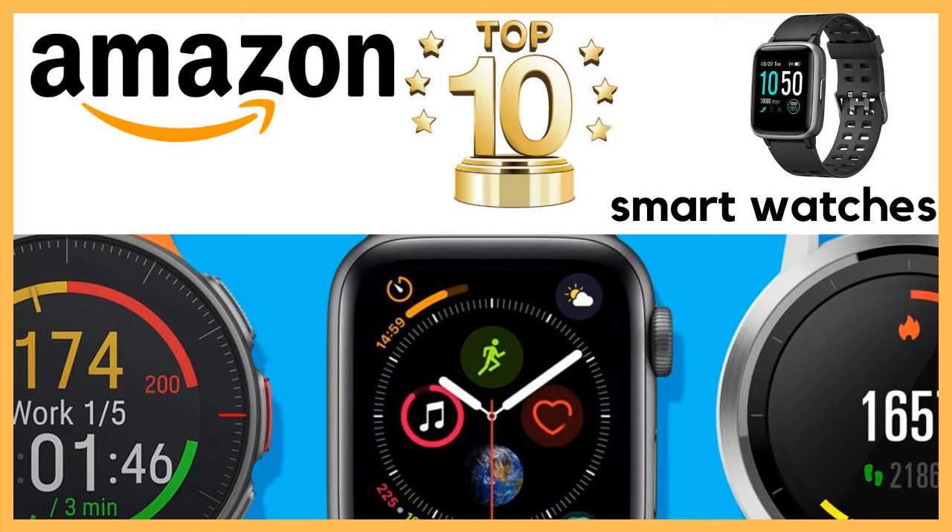Hey everyone, welcome back to my channel. Today's video is going to be an Amazon Top 10 Tuesday. Every Tuesday I'm going to talk about top 10 products of a specific category that I think are great deals on Amazon. Today's top 10 is all about smartwatches, so if you are interested in seeing what the top 10 smartwatches on Amazon are, stay tuned to this video.